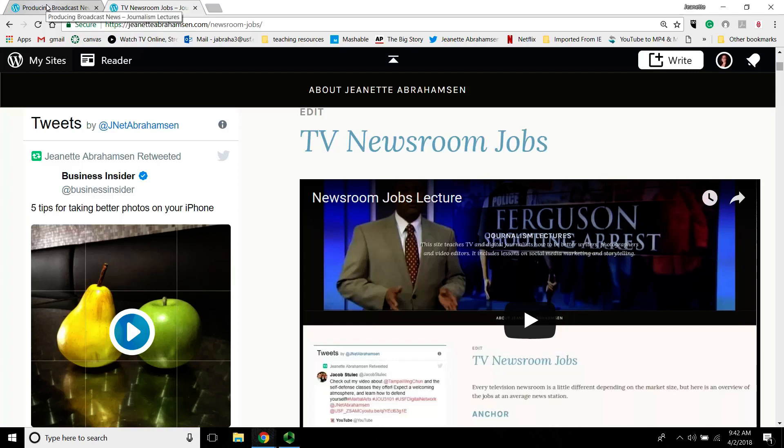Every producer's day starts with an editorial meeting. Depending on what day part you're working, if you're doing the day side, that's generally the largest editorial meeting. You'll start at like 9am with the reporters, the anchors, the assignment editors, all the producers for that day part, and then the executive producer and maybe some of the other managers like assistant news directors and news directors. The assignment editor will say, here are all the things that are happening that day, and that's also written in EMPS so the producers can access what stories they're covering.